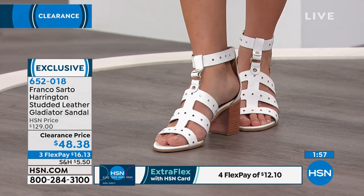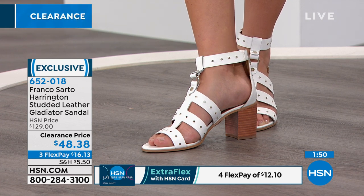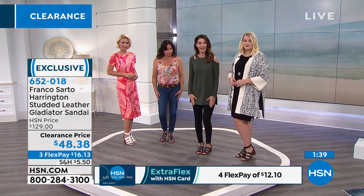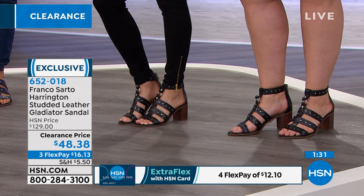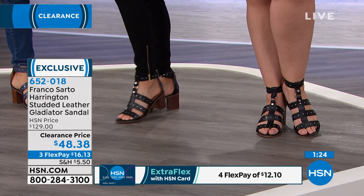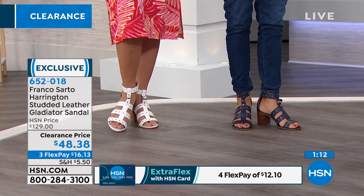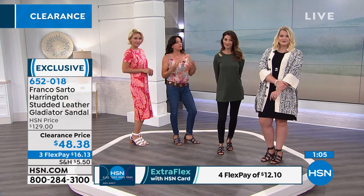Amanda has it on in black, and Lauren has it on in white with a great little summer dress, so you can see all the different fun ways to wear it. I'm wearing the black with Iman leggings and an Iman top — especially if you have any metal in your outfit, you can tie in a moto jacket look for fall. The shoe looks fabulous with a sweater for a fall look or a summer dress. Franco Sarto is sophistication, it's chic, it's effortless, and it's seasonless — you can wear these shoes season after season.